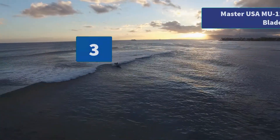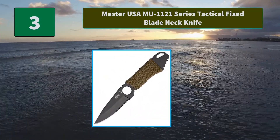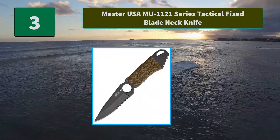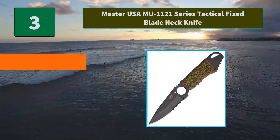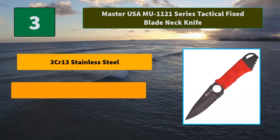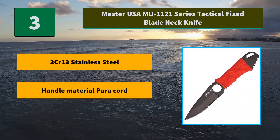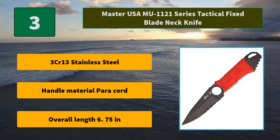Number 3: Master USA MU-1121 Series Tactical Fixed Blade Neck Knife. Main features: 3CR13 stainless steel, handle material paracord, overall length 6.75 inches.